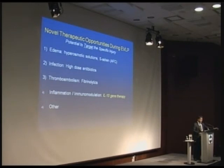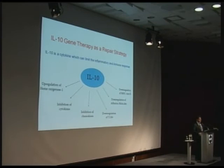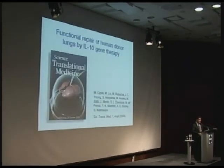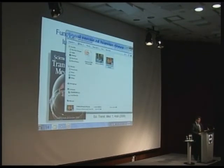We started looking at ways to repair the lungs. I mentioned IL-10, the cytokine that decreases inflammation and can modify the immune system after transplantation. This year — or actually last year — we showed that the technique Saulo Martins originally demonstrated in pigs, that we could genetically modify the donor lung, could be applied to human donor lungs.